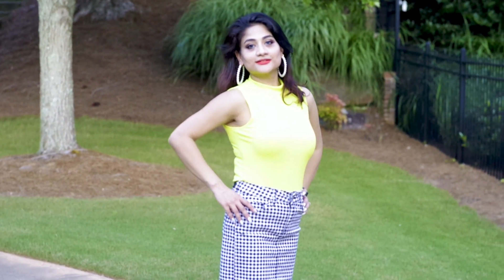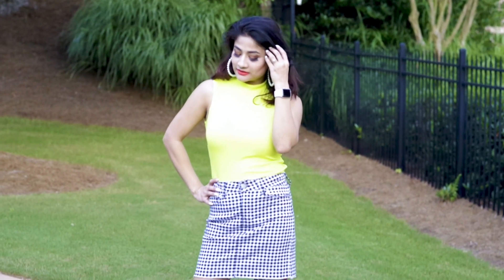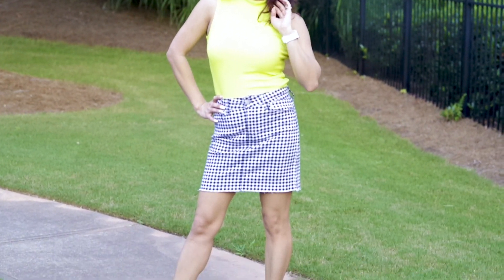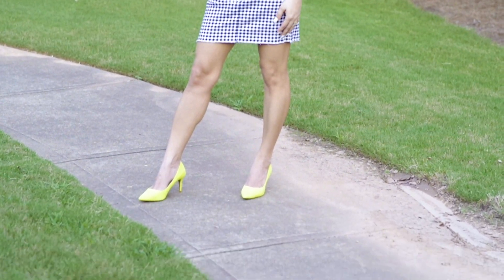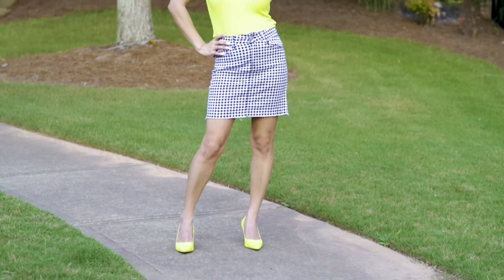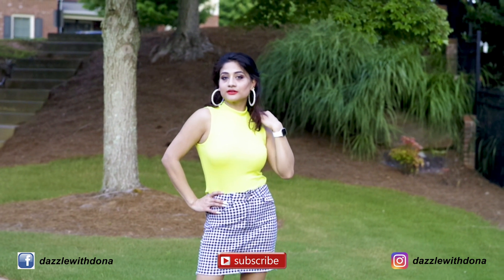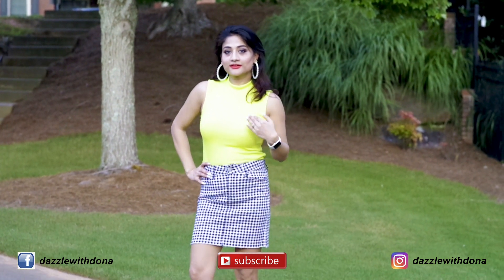For my last look, I am wearing a check denim skirt and a neon green crop top. Neon is always a very trendy color, and I think both these colors complement each other so well. Styling it with neon pump heels and pearl hoop earrings — I did some experimenting with this look and I think it looks pretty good!